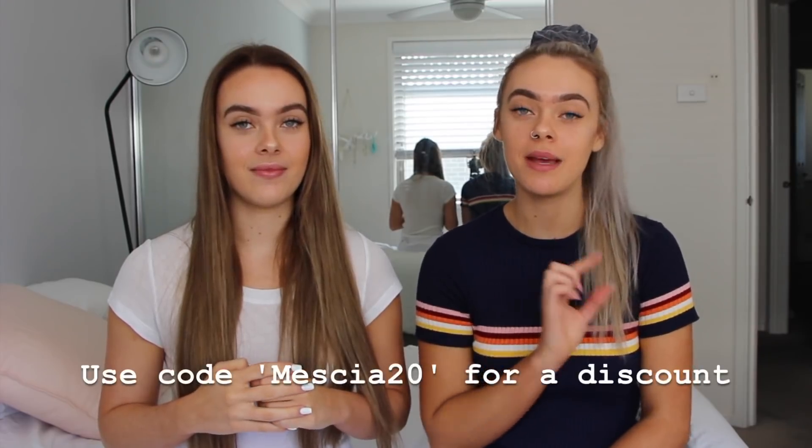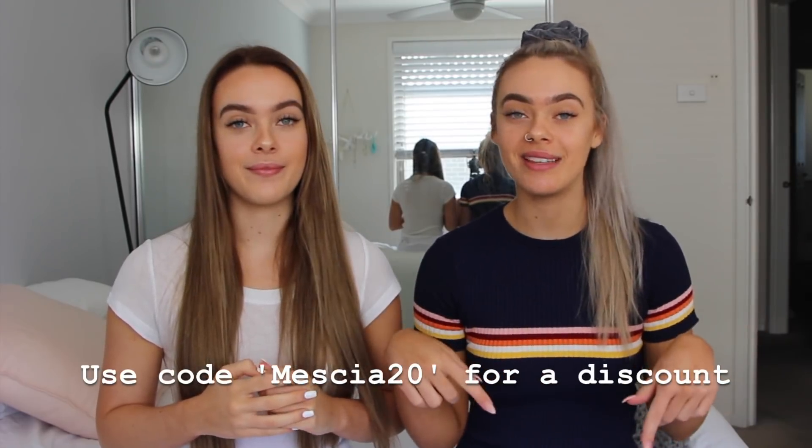Before we get into it, we do have a discount code with Princess Polly — it's just 'mesha20' and all the information will be in the description bar below. But yeah, we're gonna stop talking and just get straight into it because we cannot wait.